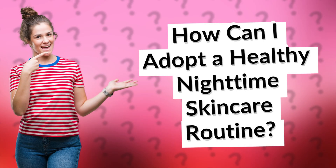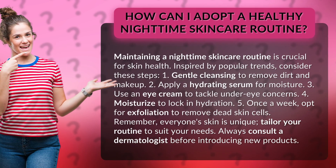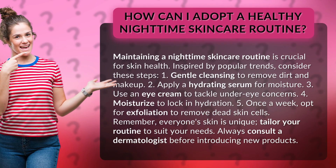How can I adopt a healthy nighttime skincare routine? Maintaining a nighttime skincare routine is crucial for skin health. Inspired by popular trends, consider these steps.